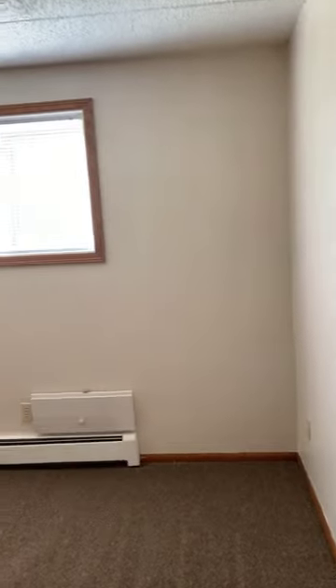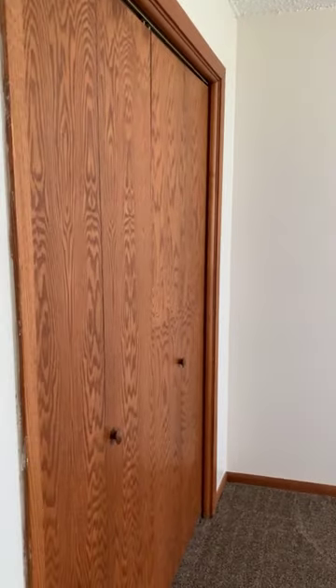Second bedroom, giving it great light, and another large closet.